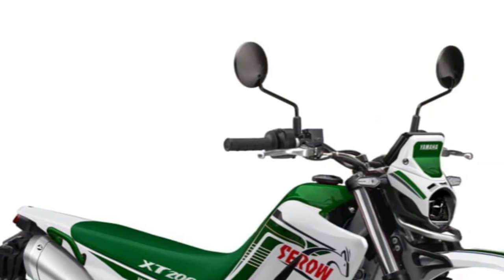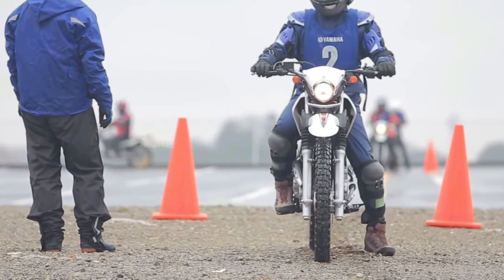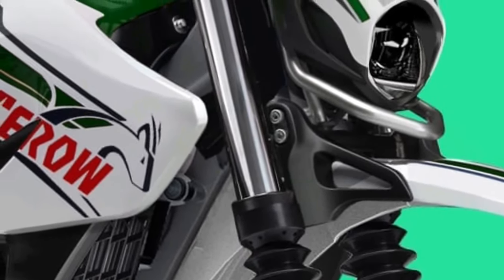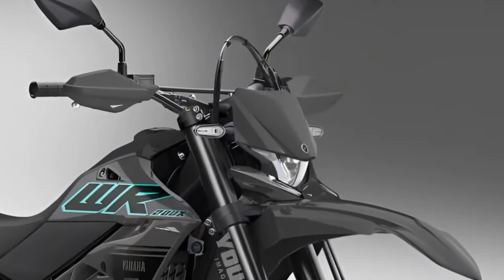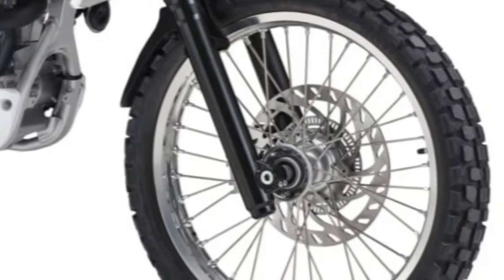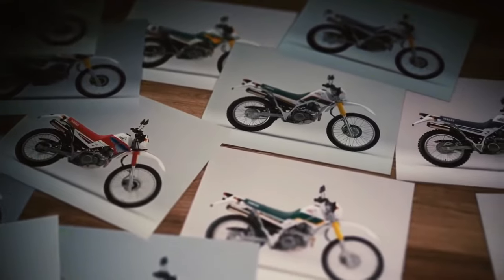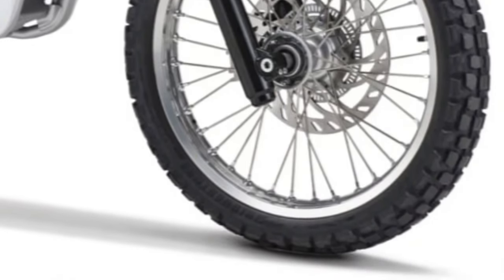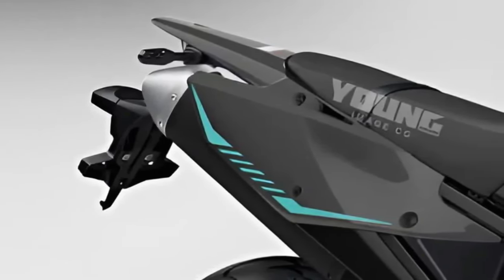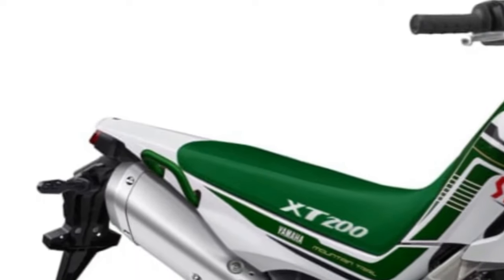The 2025 Yamaha Cero 200 is a versatile and capable motorcycle designed to conquer both urban streets and rugged trails with ease. The Cero 200 features a compact and lightweight design, making it easy to maneuver in tight spaces and navigate through traffic. Built for adventure, the Cero 200 is equipped with capable suspension and dual-purpose tires, allowing riders to tackle challenging off-road terrain with confidence.